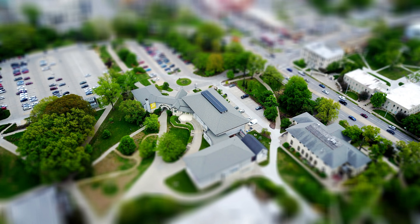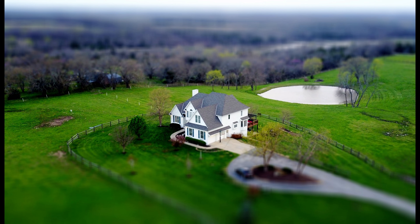Whether you're a buyer, seller, or real estate agent, drone technology offers high value, enhancing property visualization, improving efficiency, and ultimately driving success.